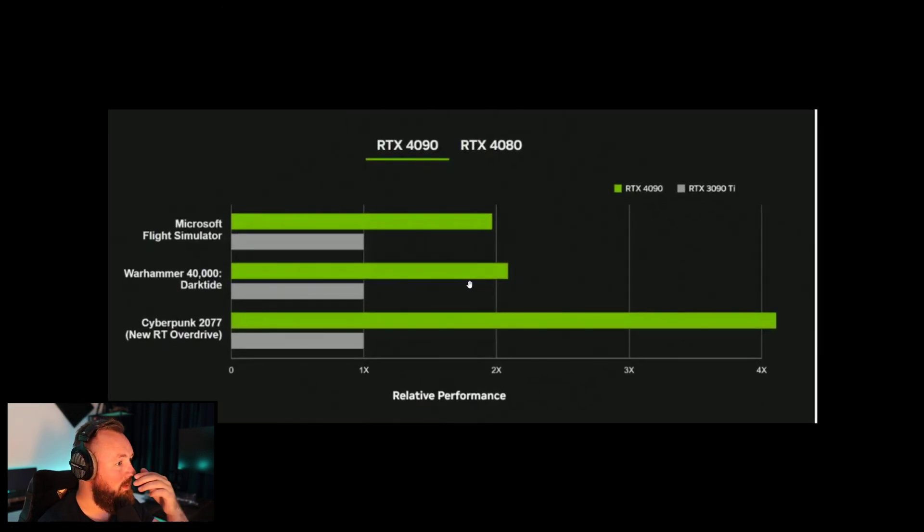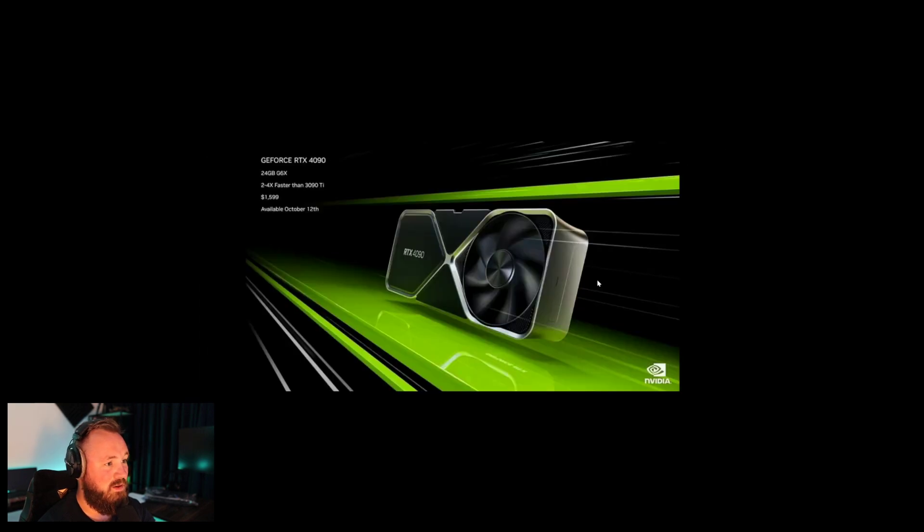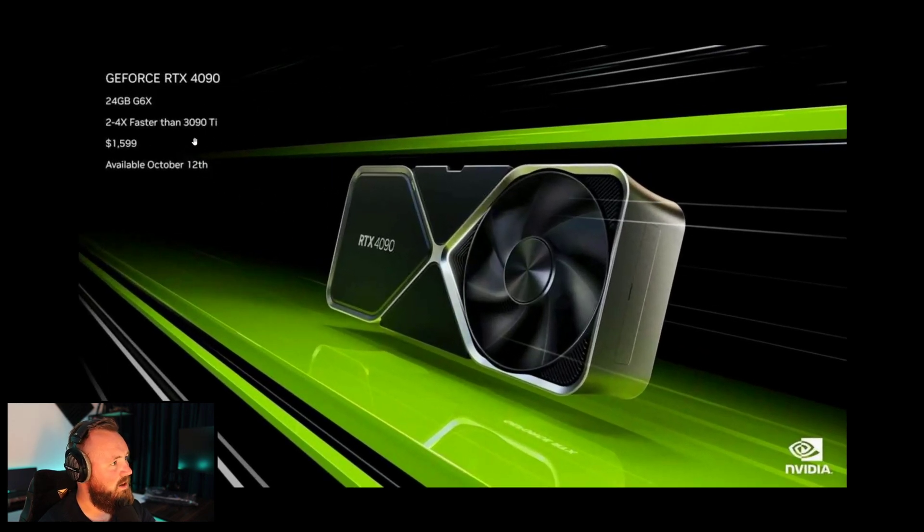Here is the 4090 compared to the 3090 — RIP 3090 — compared in Cyberpunk. I don't know if this is true, but I'm going to test that on the channel when I get the card. This is the 4090 at 24 gigabytes versus the 3090 also at 24 gigabytes. The 4090 starts at $1600, most likely more like $2000. But hey, we'll burn that bridge when we get there.